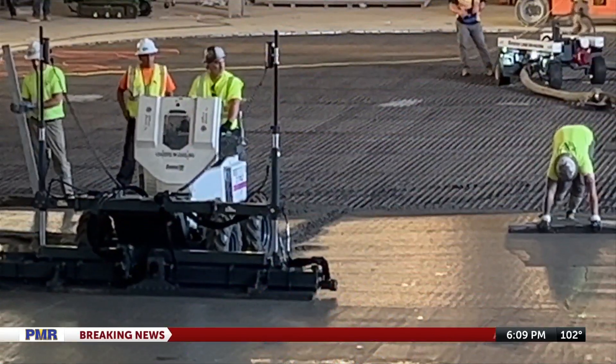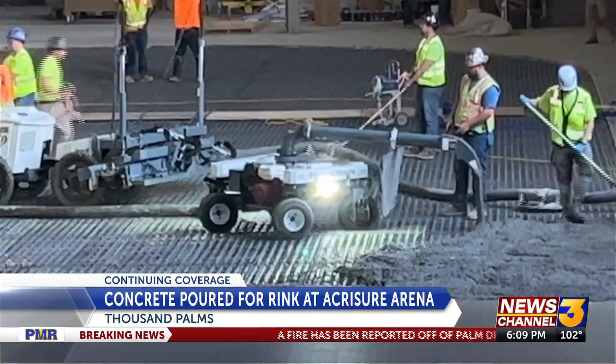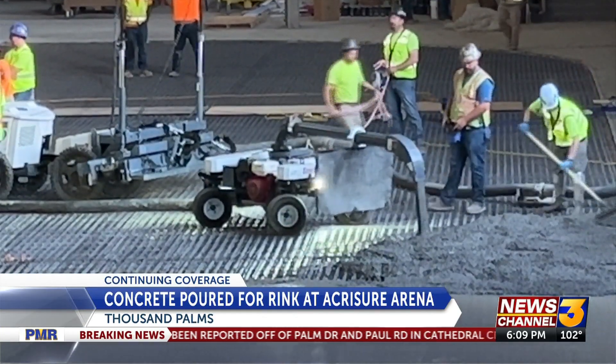Tonight, the Acrisure Arena is hitting a major milestone. They sure are. Take a look. Construction workers were out early this morning pouring the concrete for one of its rinks. News Channel 3's Crystal Jimenez was there as workers finished up.